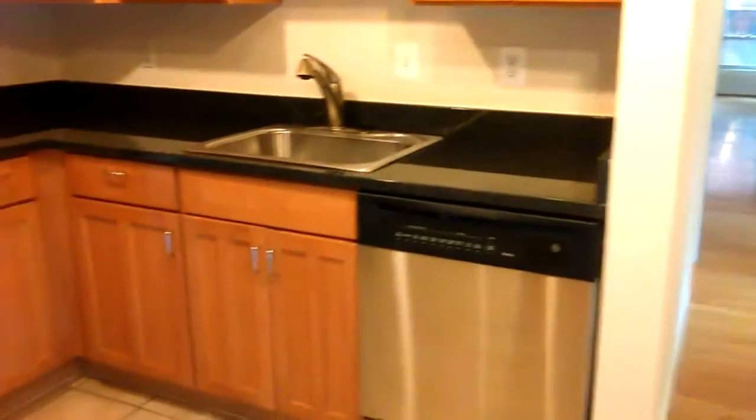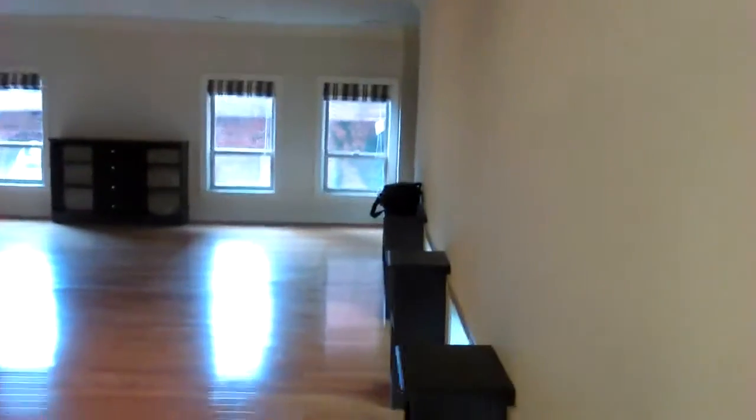It has a stainless steel and granite kitchen as well, but you can tell it's an older vintage because the kitchen is not open to the living room and dining room. It does not have an undermounted sink and it doesn't have an island, which are all the things that everybody began to expect in the late 90s.